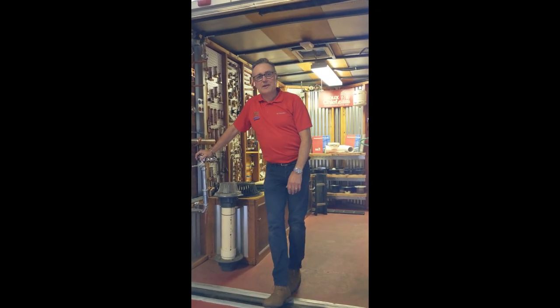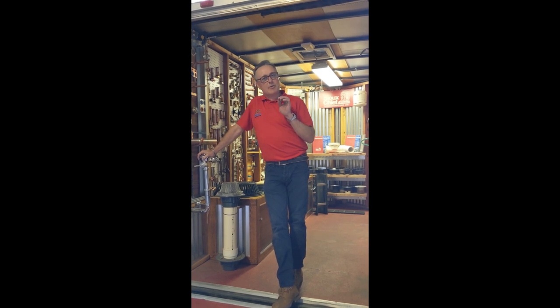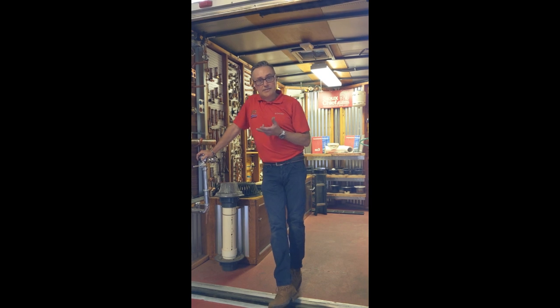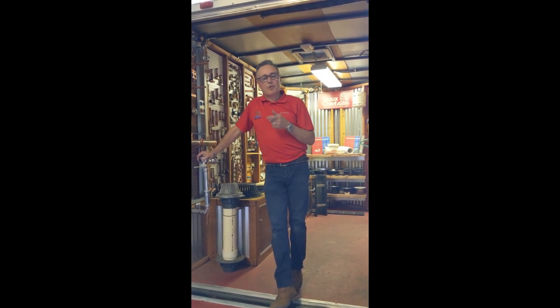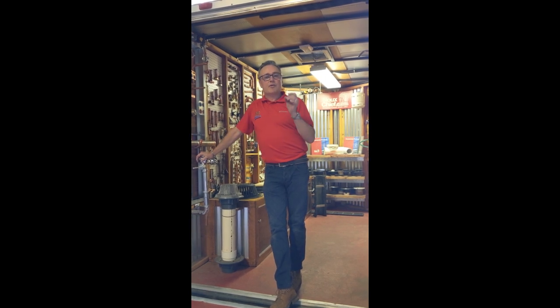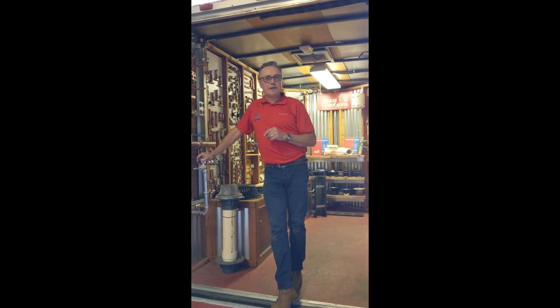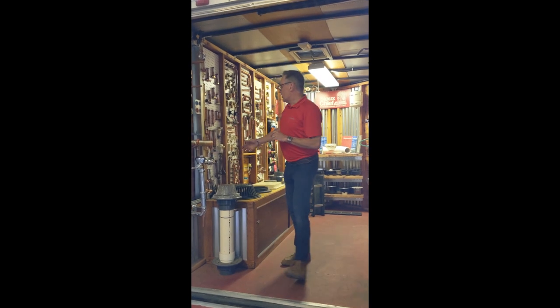Hello, welcome to the Sioux Chief trailer. I've been in this industry a long time — I'm in my 33rd year. I started out as a plumbing contractor and I've been a rep for about 17 years. What I know is really important is products that are made in the USA, that are quality and that can save time. That's what Sioux Chief is all about.